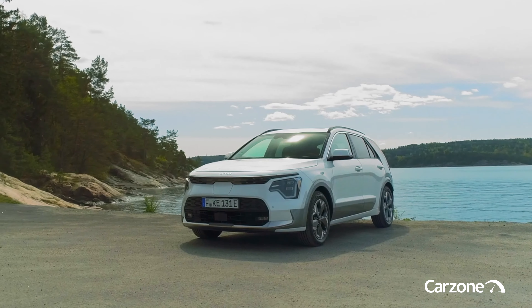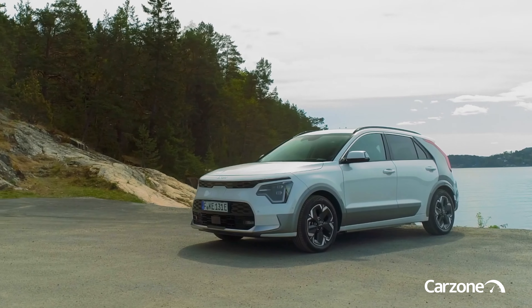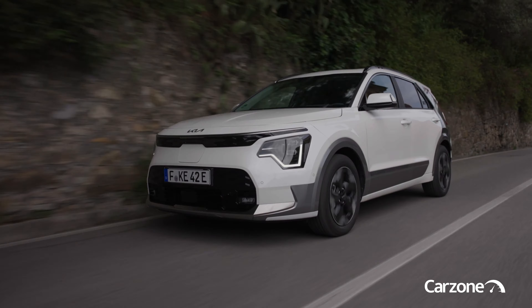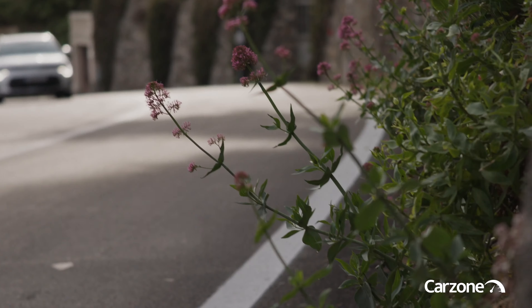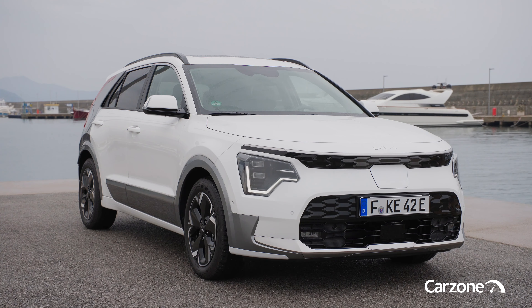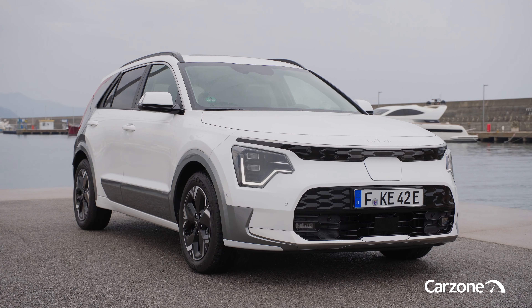Blades aside, the Niro remains a practical, family-size crossover with a similarly diverse range of electrified powertrains as before. The Niro will be available as a hybrid, plug-in hybrid and a battery electric vehicle, so its rivals span both the conventional family crossover sector as well as the compact electric crossover segment that represents a particularly active part of the market just now.